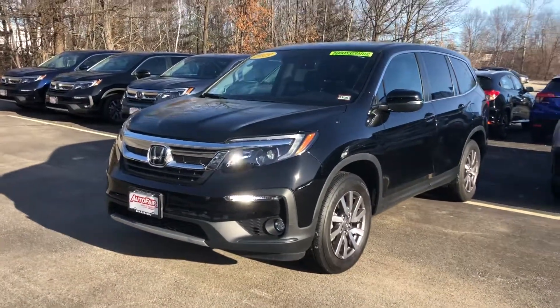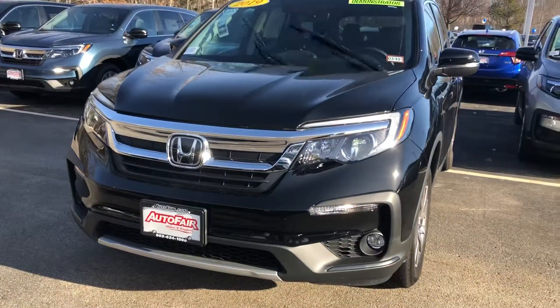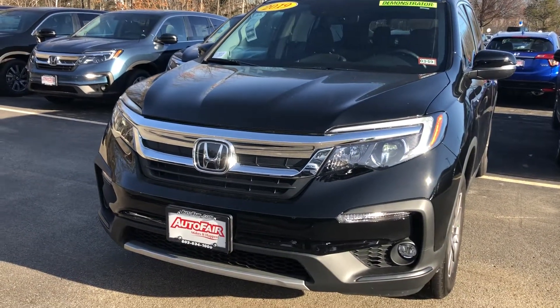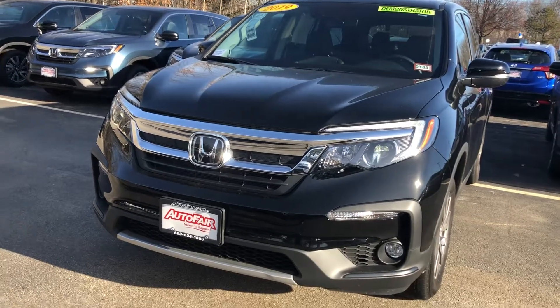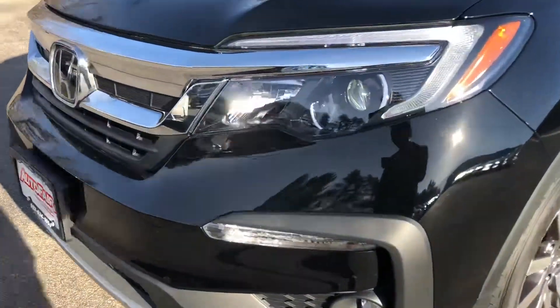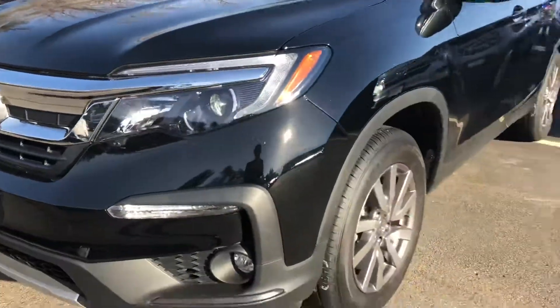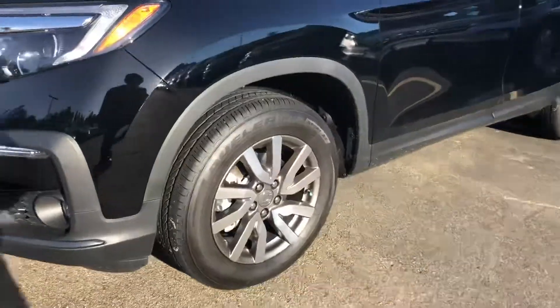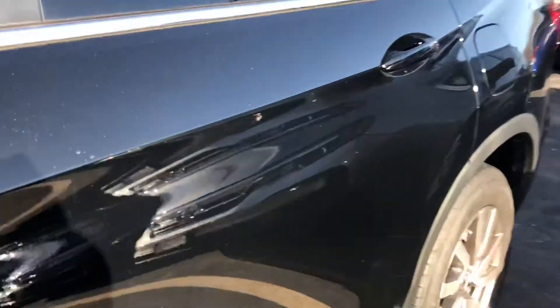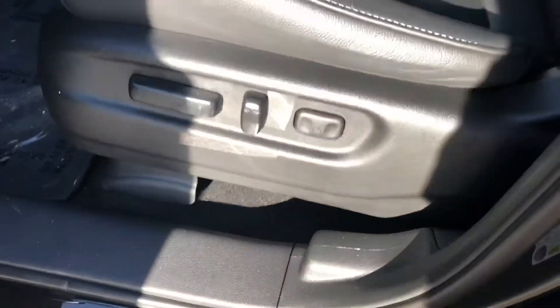Good morning Courtney, this is Keith from AutoFair Honda. I just wanted to give you a brief walk around the 2019 Honda Pilot you inquired about. You have your beautiful halogen headlights with your LED daytime running strip, a nice chrome grille, and beautiful alloy rims — that's a new one for the 2019 Pilot.